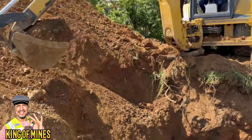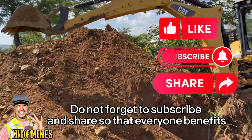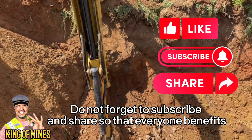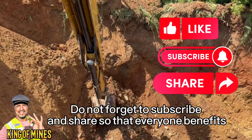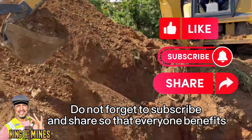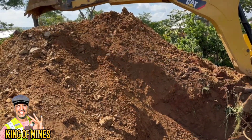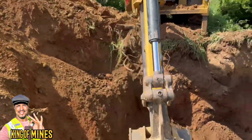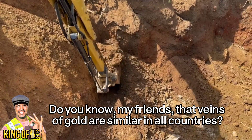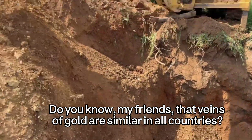Do not forget to subscribe and share so that everyone benefits. Do you know my friends that veins of gold are similar in all countries? This is the same way around the world — the same thing.